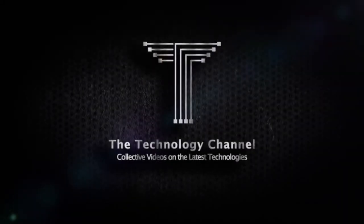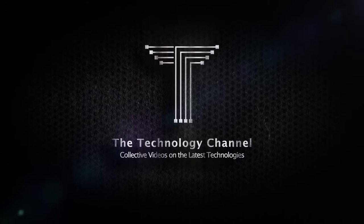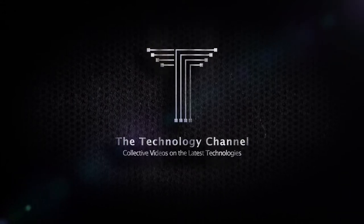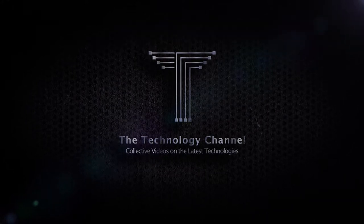Welcome to the technology channel, where we present you focused and summarized overviews on the latest interesting technologies and top products from all over the world. Please make sure to subscribe and press the bell button to be notified about our new videos.